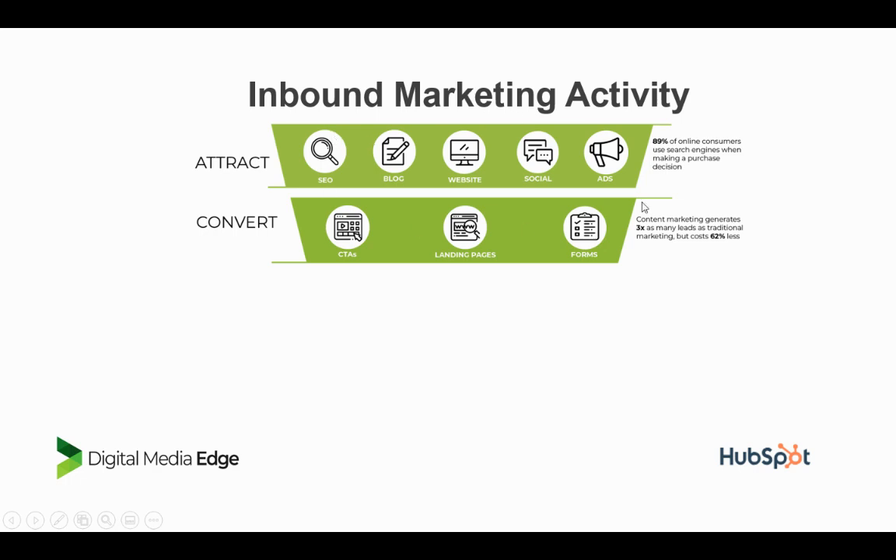For inbound marketing activity, HubSpot has a tool that can do your SEO — it looks at the keywords you're trying to rank for and shows you what content you need to develop. You can run your blog through it, so all your blog content, your website pillar content, landing pages, and calls to action can all be run through there.